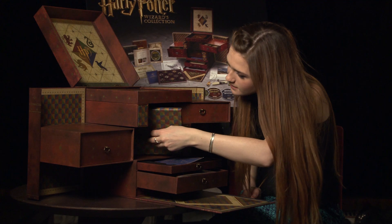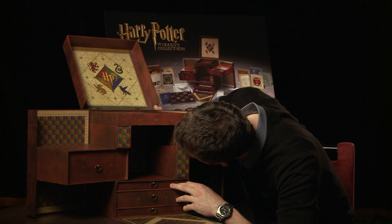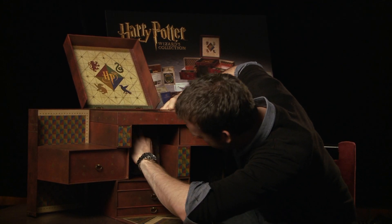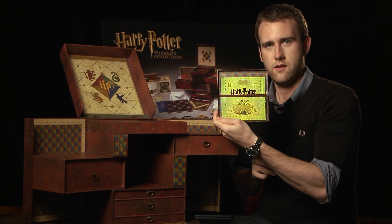Not to mention an exclusive new bonus disc on Blu-ray that's packed with all sorts of behind-the-scenes footage and interviews. There is a secret compartment at the back — and there we go. Bonus disc.